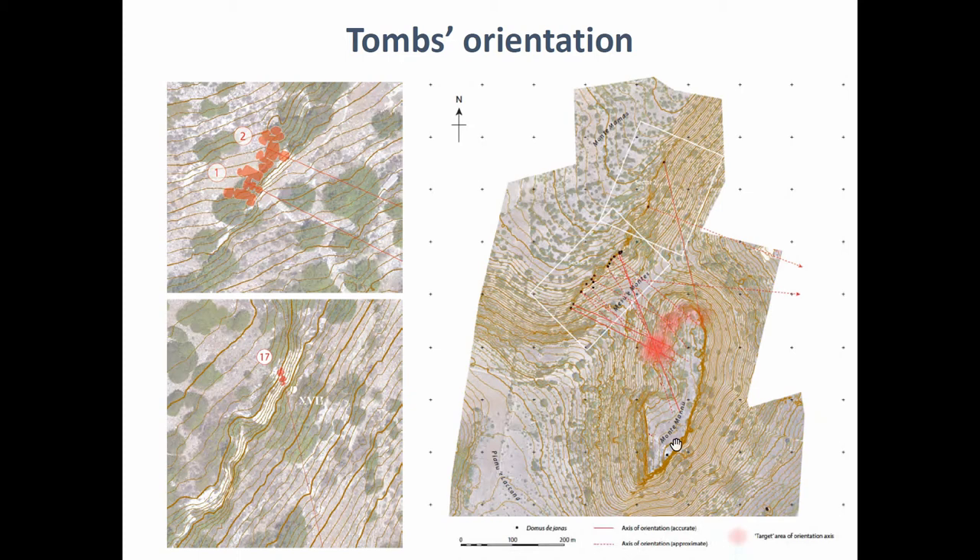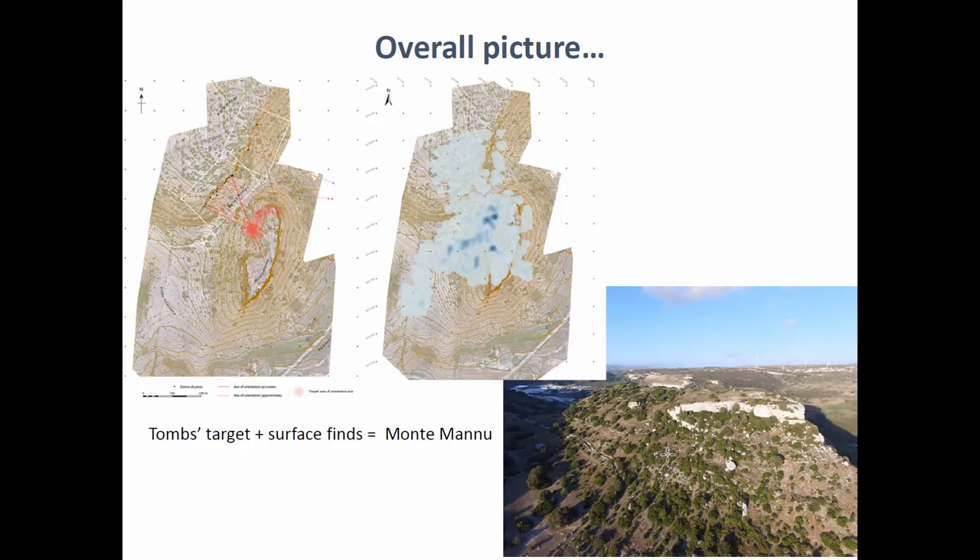That leads into the third objective of this project, which was to retrieve evidence for settlement at this particular site. We did GIS predictive analysis as a preliminary exercise, but the best way to do this is systematic survey. We used a GPS to record every single piece of pottery or flint, and we ended up with nice concentration maps showing the same thing. All the pottery, all the flints, all the obsidian are concentrated on the top and on the western slope of Monte Manu. So we have a nice pattern with all the tombs converging toward Monte Manu, where you almost certainly had the settlement contemporary with the cemetery.